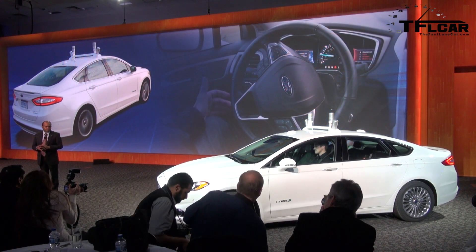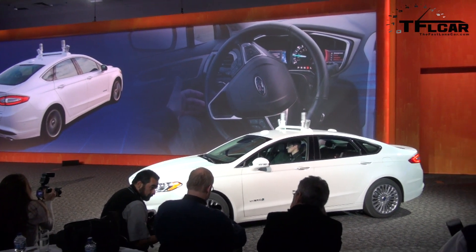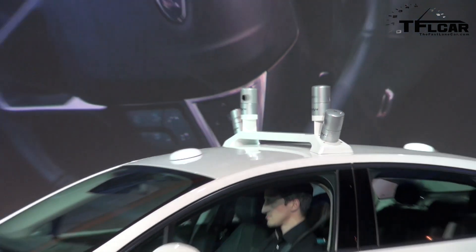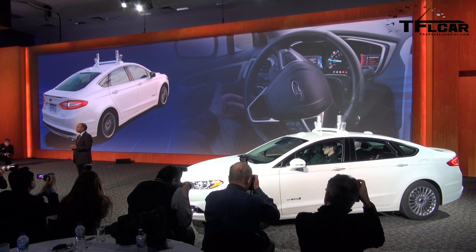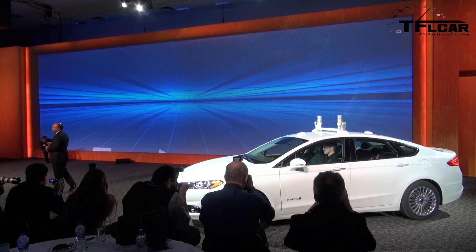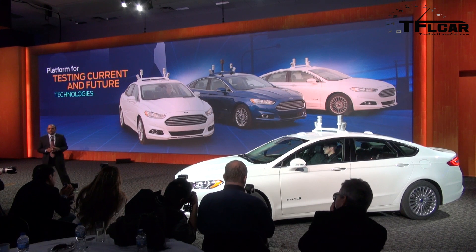What we do not mean is a driverless car. So if you had visions of sending your kid off to school in your car while you go back inside the house for another cup of coffee, that's not what we're talking about in the near-term mobility vision at Ford. This Fusion Hybrid is capable of automated operation under the supervision of a human driver — we still believe the driver should be in the loop. This car is also a research vehicle, a platform for testing current and future technologies to determine which sensing systems and driver assist technologies are right for the next generation vehicle.